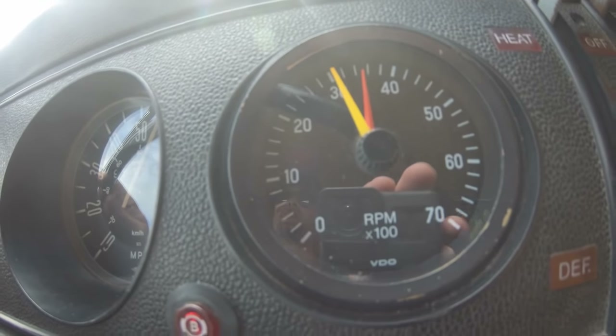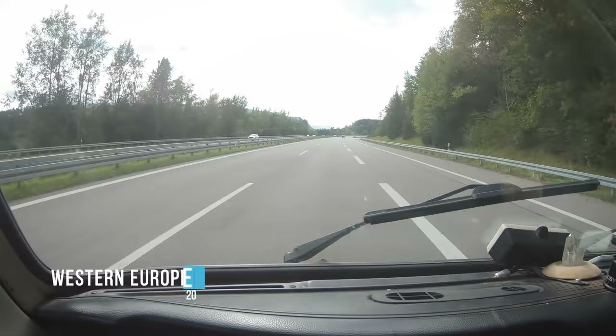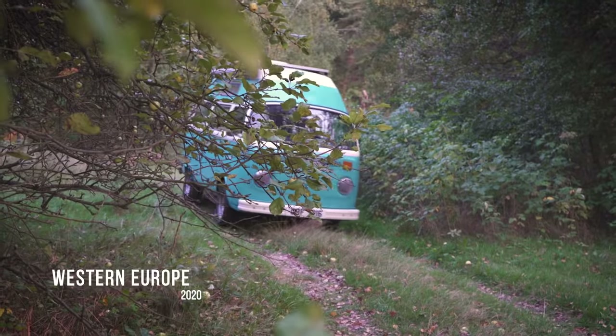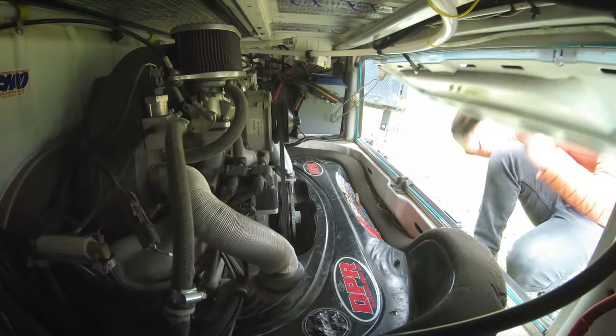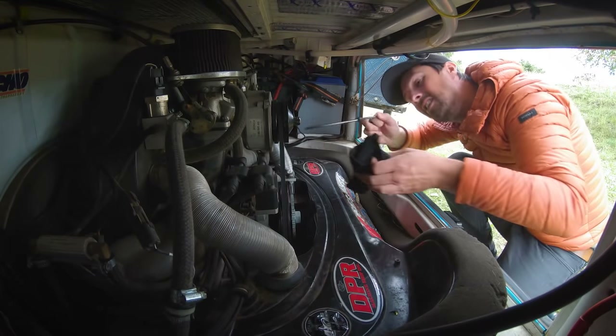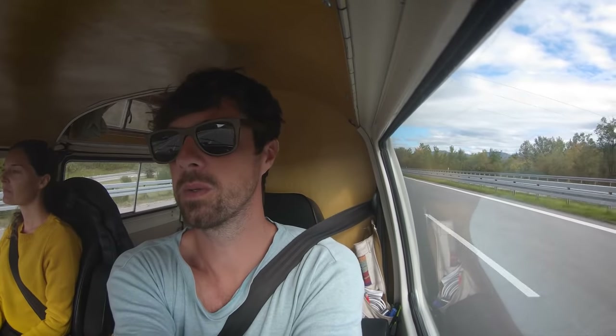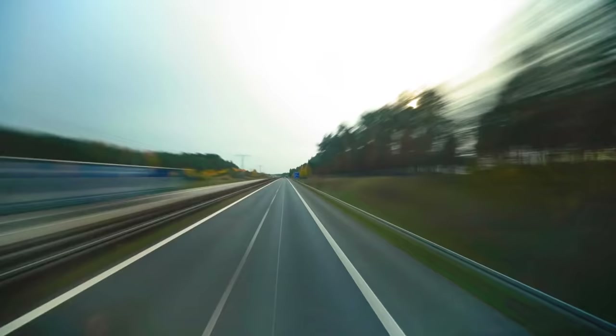Our recommended highway cruising speed is a modest 55 miles per hour, or 90 kilometers an hour. But let's be clear — high speed was never the objective with this project. However, we thought it was about time that we plucked up the courage, hit the Autobahn in Germany, and put the pedal to the metal to find out just how fast this Combi will go.